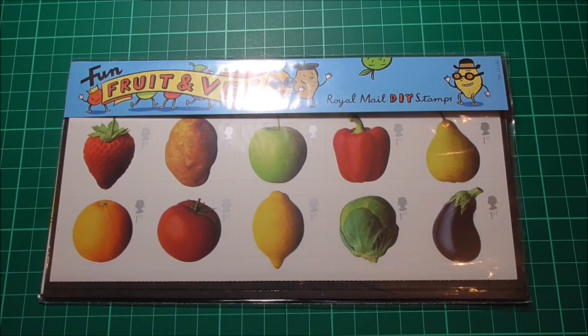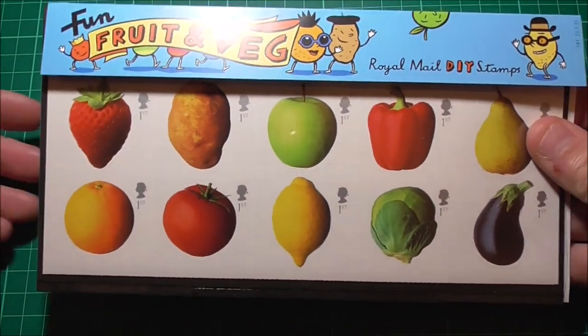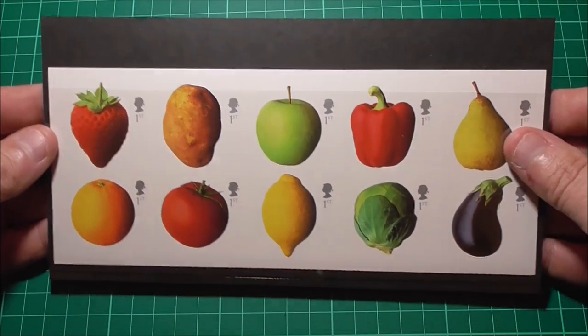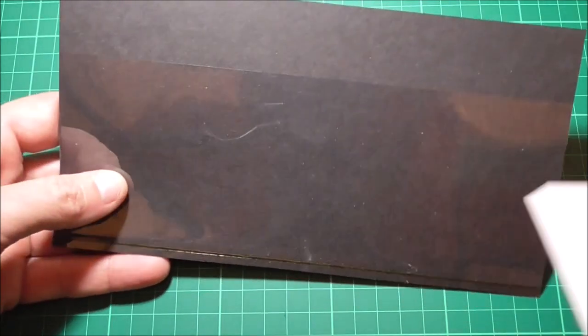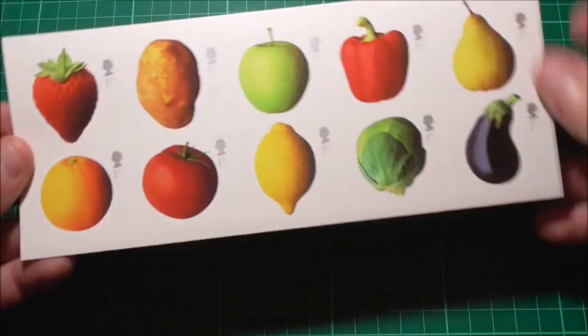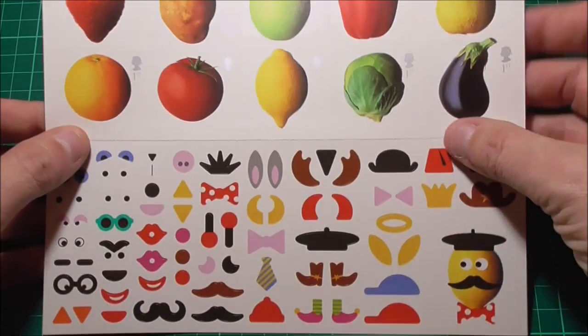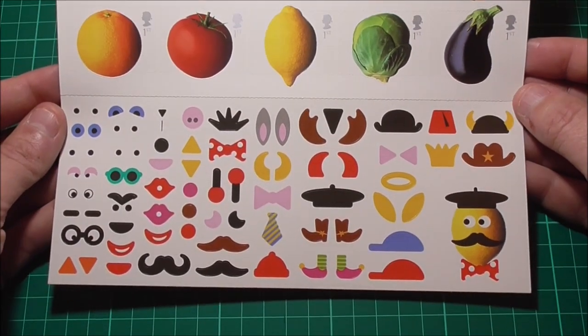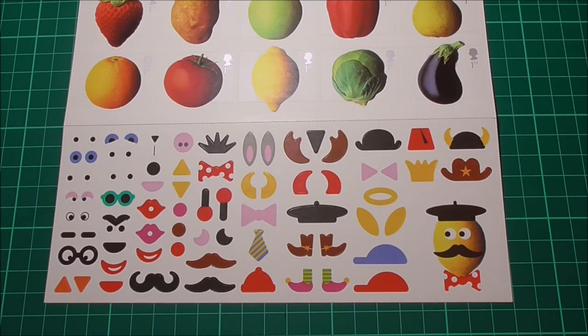Now what makes these stamps so weird, you might ask? Remove the cellophane and the backing, let's remove the stamps. When you open them up they come with a set of 72 stickers. The idea was that you could create your own vegetable faces, and here in the bottom right corner we have an example of one such face.